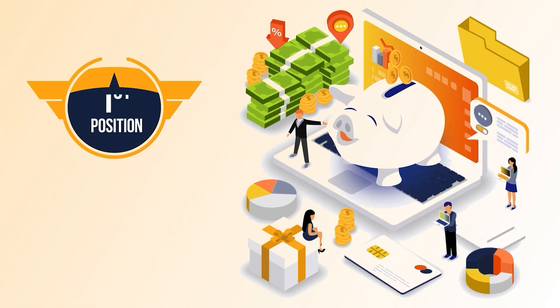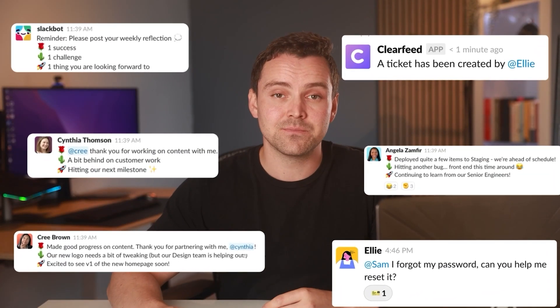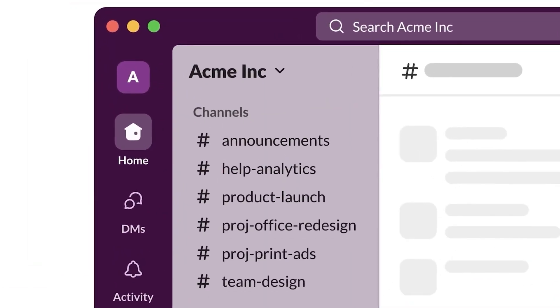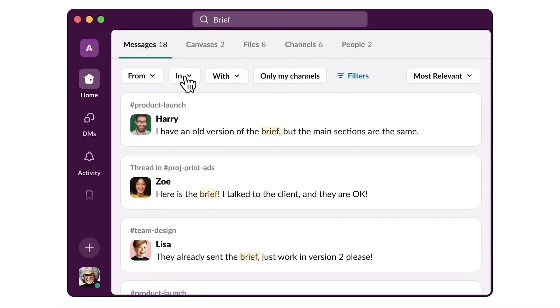First up is the communication giant, Slack. If your inbox is constantly drowning, you're gonna love this. Slack is basically a chat app, but way smarter. Instead of a million emails, you have these things called channels — basically group chats, but actually organized.